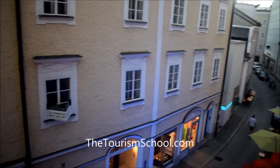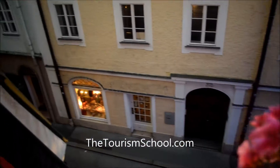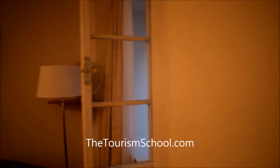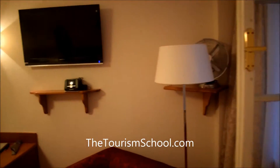We are in the old town. Here you can see the whole area.